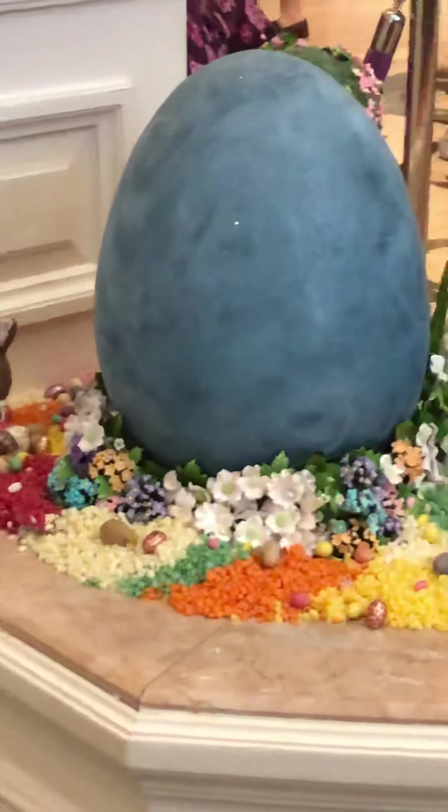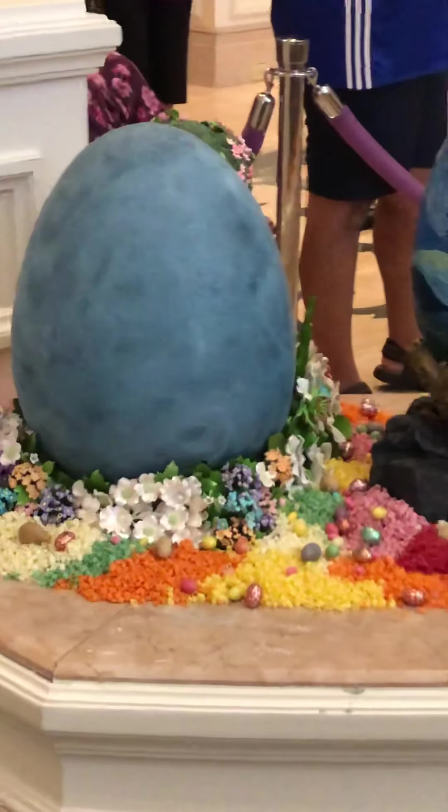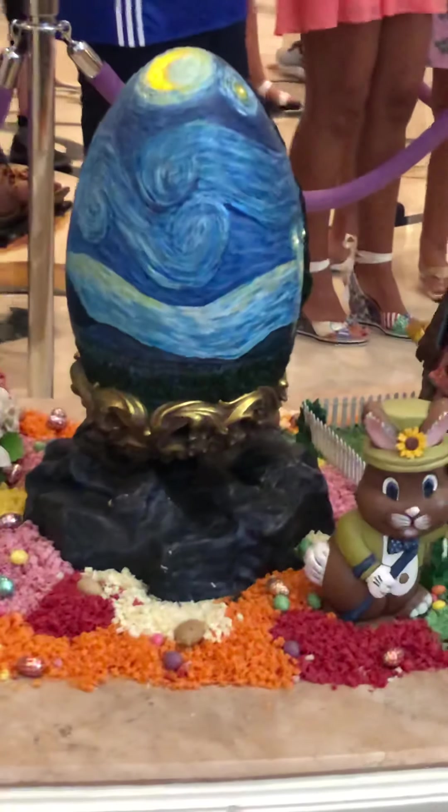I just can't believe all the shavings they have down there to create the rainbow effect. That's beautiful. It looks like a Monet, right?